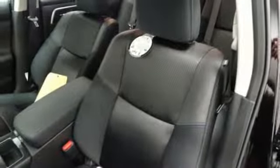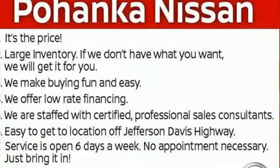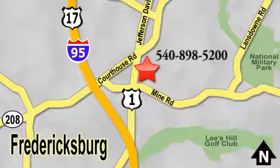This Altima will make every ride more enjoyable. Make sure to stop in for a test drive. Welcome to Pohanka Nissan in Fredericksburg. Something great is always happening at Pohanka, located on Route 1 in Fredericksburg, Virginia.